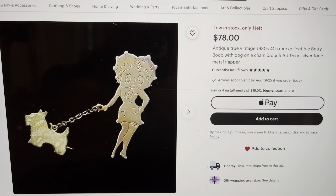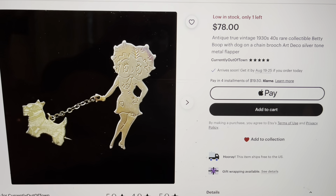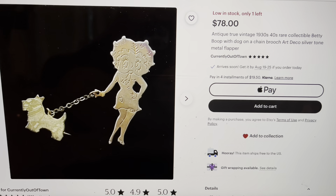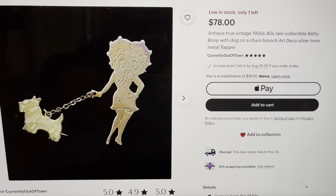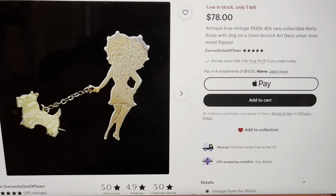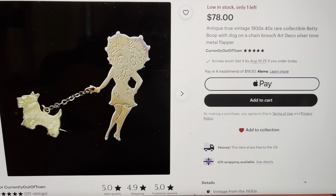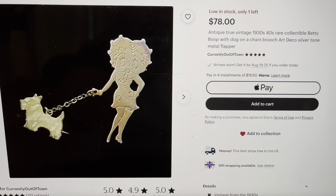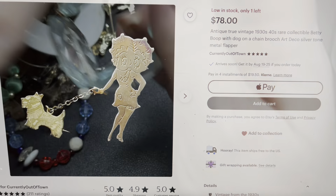Isn't this interesting? This is actually the piece that we have minus the dog and the chain. It was a two-piece brooch from the 1930s. Very interesting. And look at that price — $78. It's crazy. Cool little 1930s piece. It is one and a half inches by three-fourths of an inch. I'm going to say let's just do $10 for the little Betty Boop brooch.